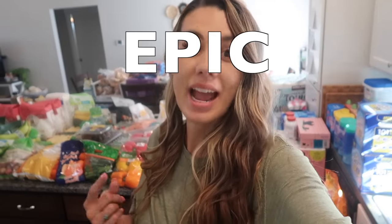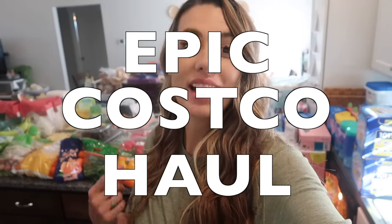Hey, welcome to this mama's house. Get ready for the most epic Costco haul yet.